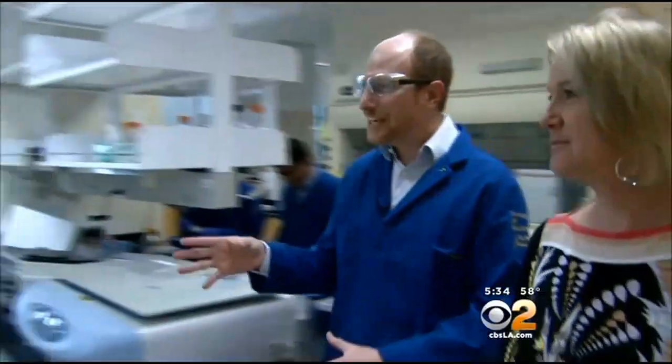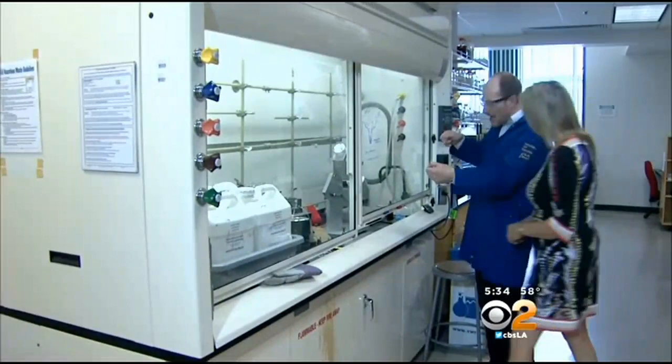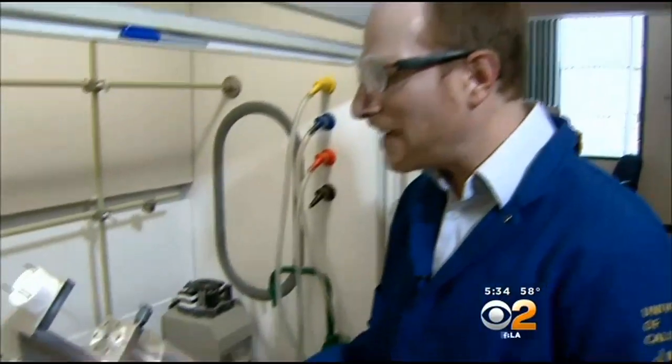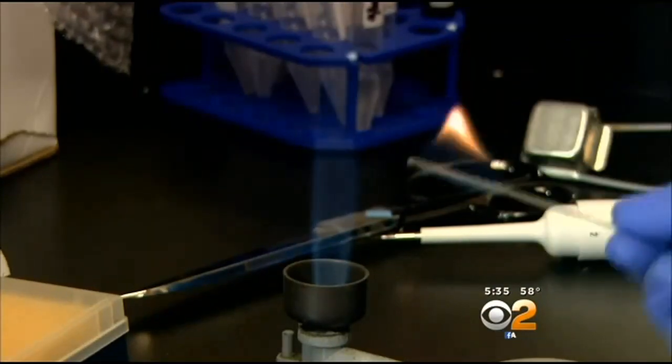UCI professor Greg Weiss experimented with eggs because he says they're complicated mixtures of proteins similar to many anti-cancer therapies. He hopes to apply the same unboiling of eggs approach in order to develop less expensive anti-cancer treatments. When we boil eggs,